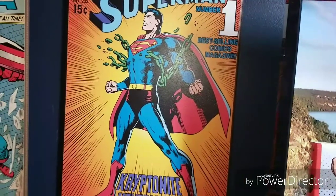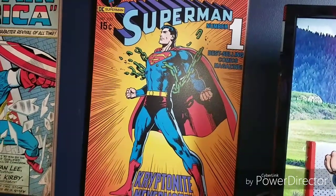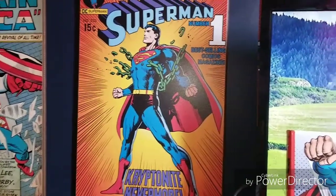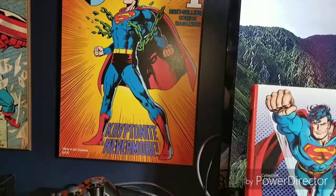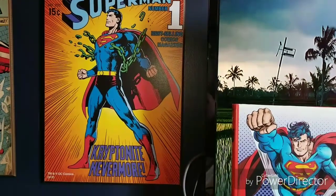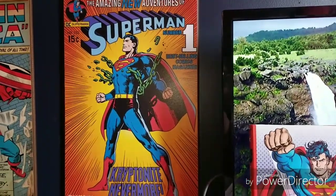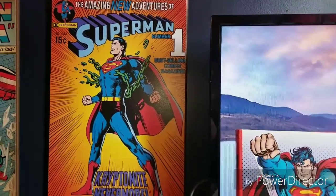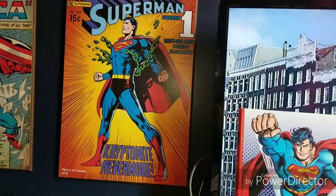Sorry for the shaky camera work. It was recently Superman's 80th anniversary — I believe on Wednesday. Depending on when you're watching this, this could be years from now. But I wanted to show you guys my Superman collection as far as my books and DVDs and stuff like that. If you want to see any other videos — unboxings, DVD hunting trips, or anything else — be sure to hit the like button and the subscribe button.